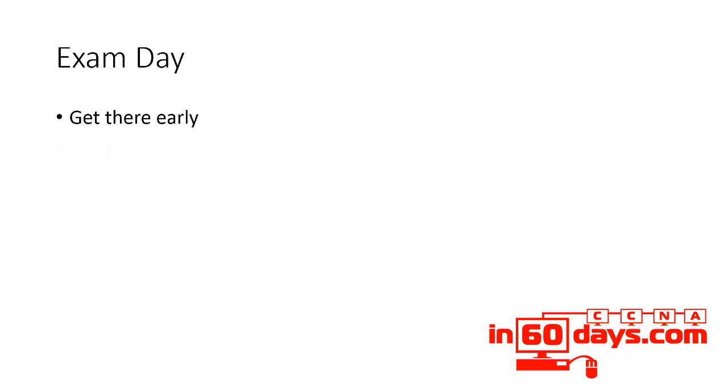My tips for the exam: get there early. Make sure you know where you're going. I like to do a test drive to the testing centre if at all possible, or find out which trains will get me there. Get there early so you don't have any nerves about missing the start of the exam.